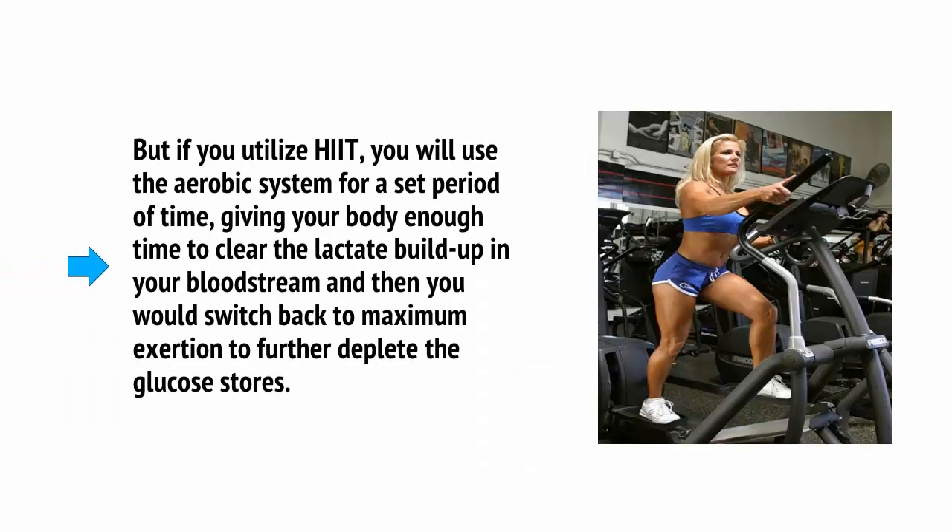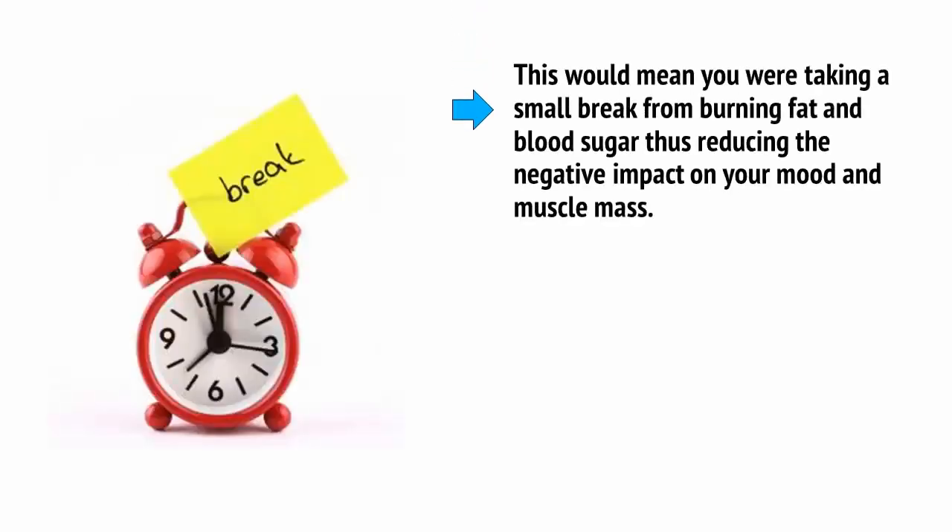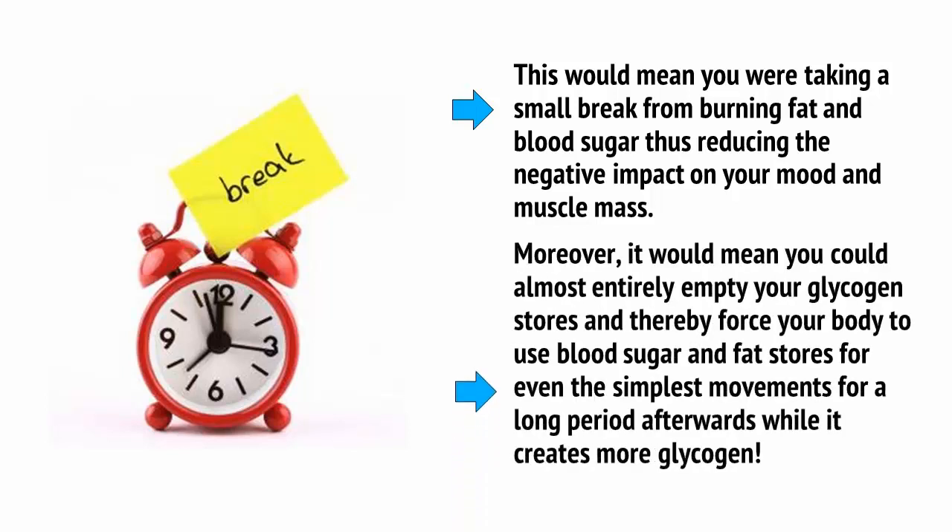But if you utilize HIIT, you will use the aerobic system for a set period of time, giving your body enough time to clear the lactate buildup in your bloodstream, and then you would switch back to maximum exertion to further deplete the glucose stores. This would mean you were taking a small break from burning fat and blood sugar, thus reducing the negative impact on your mood and muscle mass. Moreover, it would mean you could almost entirely empty your glycogen stores and thereby force your body to use blood sugar and fat stores for even the simplest movements for a long period afterwards while it creates more glycogen.